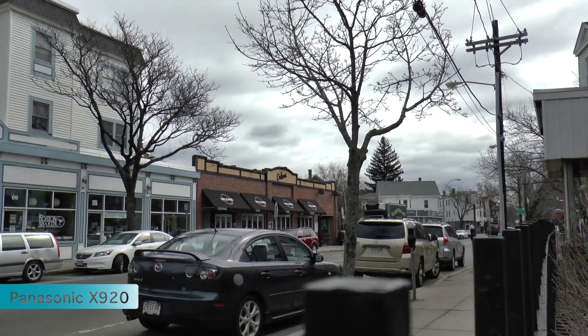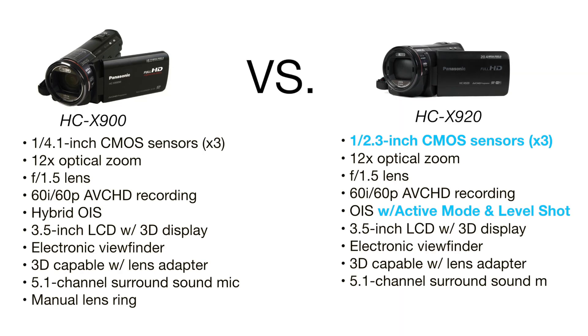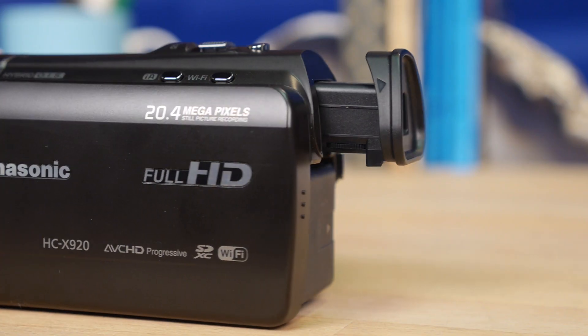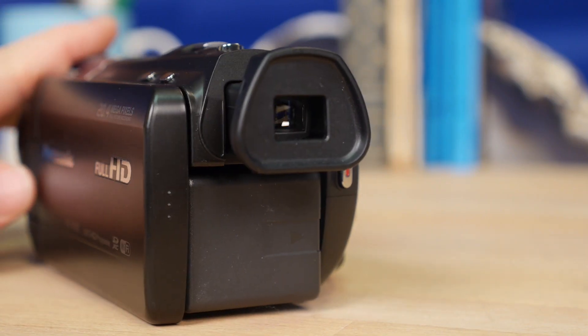If you have no interest in Wi-Fi, basically this means that you should look for an HC-X900 first, especially if you can find one on discount, which might be possible. But even though this is an incremental upgrade, this is still a great camcorder.